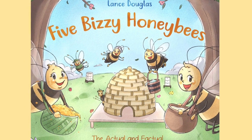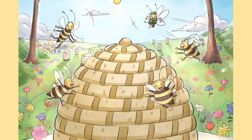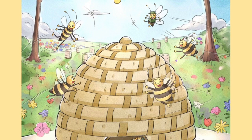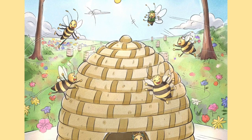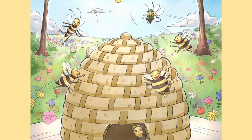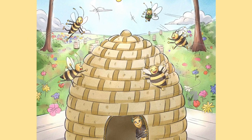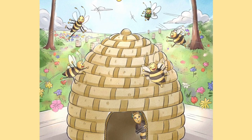The Five Busy Honeybees by Lance Douglas. The long cold winter is over and the bright spring sunshine begins to warm the home of the five little honeybees. The sweet smelling flowers outside cause the five little honeybees to dance with excitement.